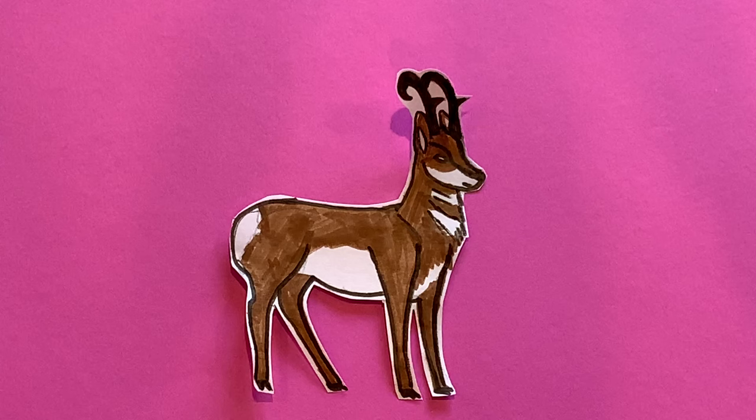The pronghorn deer is the second fastest animal in the world and raises the white hair on its rump to signal to others that danger is near.